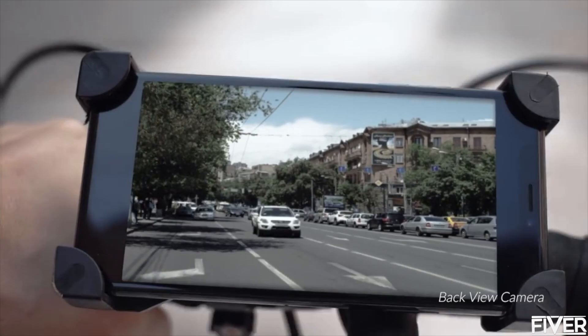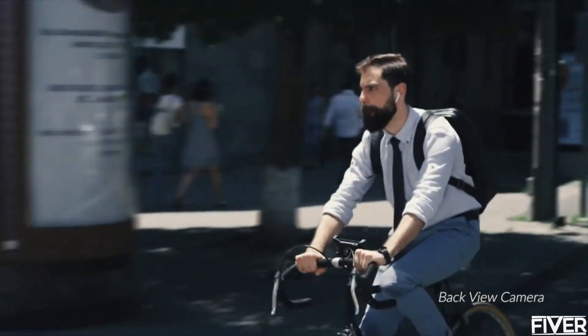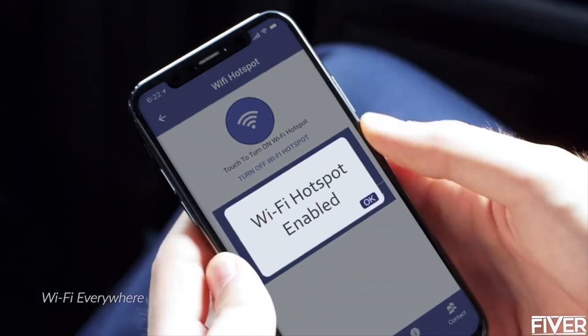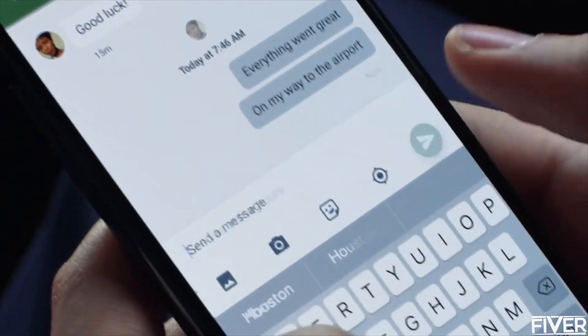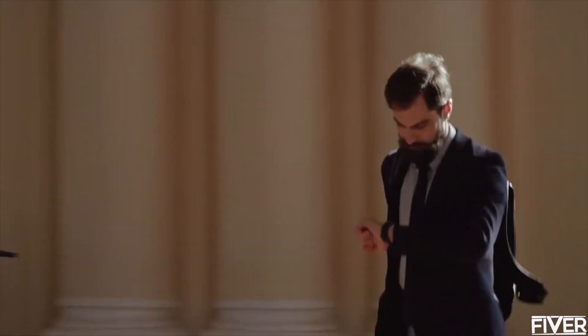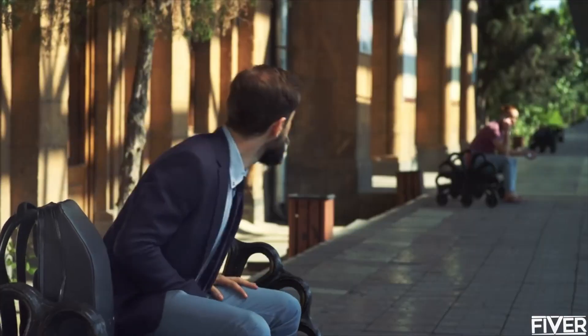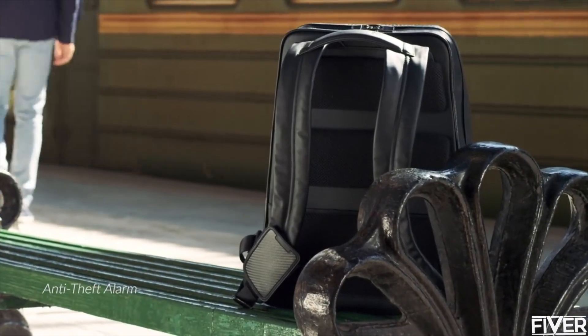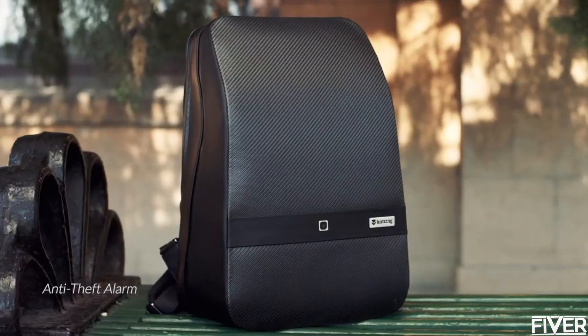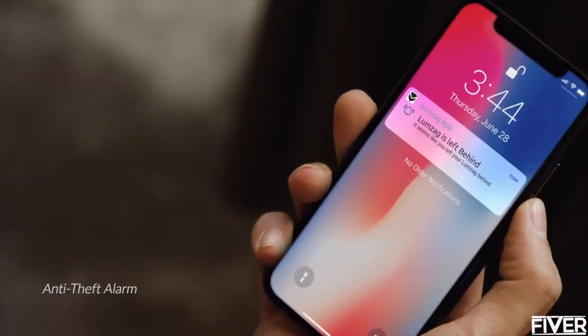In today's urban jungle, you always need an extra pair of eyes watching your back. Lumzag's rear-view camera helps you to see what's going on around you in real time. Your smart backpack will always keep you connected, even while traveling. The built-in Wi-Fi hotspot will allow you to access the internet without roaming charges in any part of the globe. When Lumzag is in security mode, it will keep any potential thieves away from your stuff. The anti-theft feature is designed to prevent stress and give you peace of mind. If your backpack is open or the distance between you and your backpack is too far, you are notified with a message. Never worry about the safety of your belongings, even if you're in a public place.